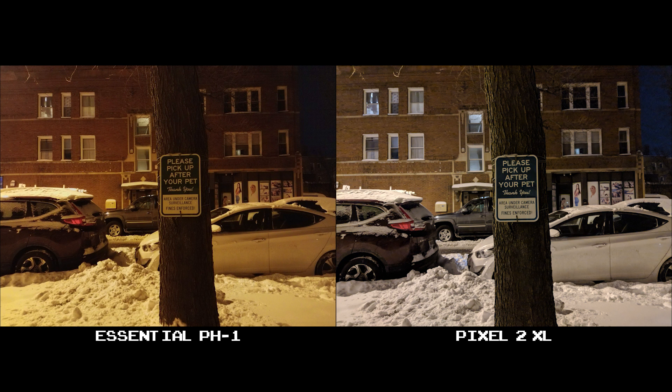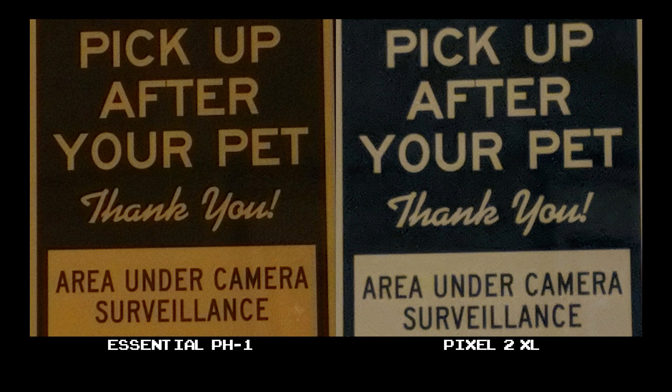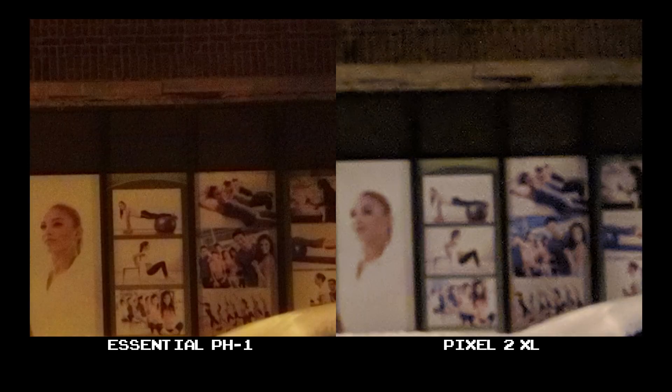In this next set, the difference between both shots is obviously apparent. The white balance is so warm on the Essential, and the Pixel 2 XL's photo is much more appealing to the eye. Granted, Chicago city lights are almost always yellow, which in a way makes the Essential's shot truer to color given its lighting conditions. At 100% crop, detail is on par with both phones in the foreground, but it's actually better in the back with the Essential.